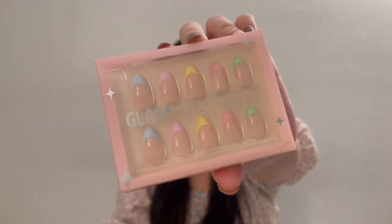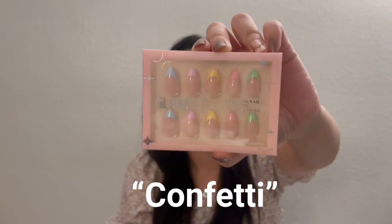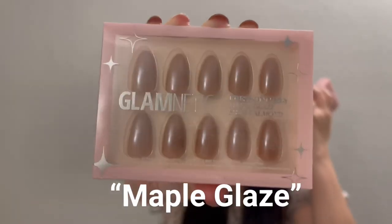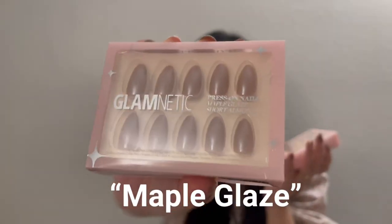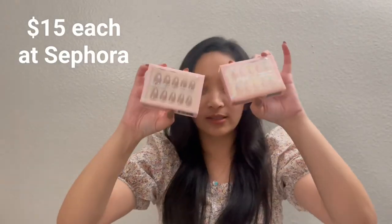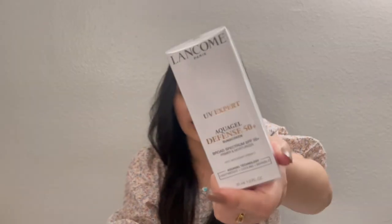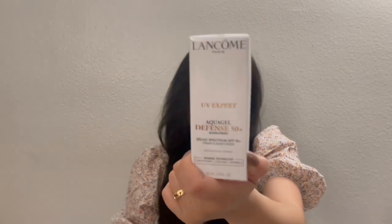I did pick up two sets from Sephora. The first is colorful ones, which I think is cute for the upcoming Easter. The other is a brown, metallic-looking one — more like bronze, I'd say. These are almond-shaped with a decent length, not super long and not super short. And of course I got my all-time favorite Lancôme SPF aqua gel defense 50+ facial SPF.